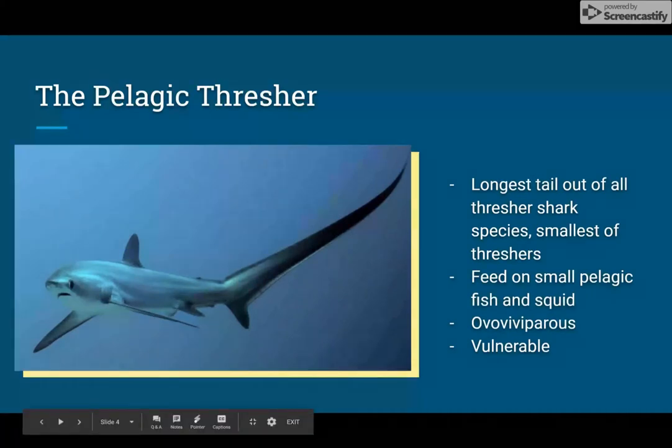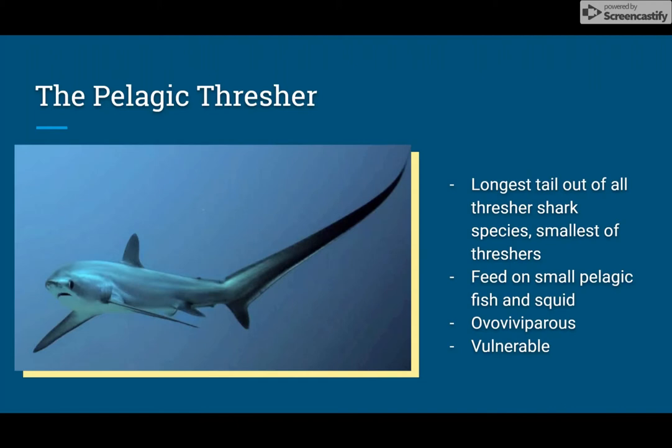The pelagic thresher typically grows up to 10 feet, weighing around 150 pounds, making it the smallest thresher species. They're seen in warm and temperate offshore waters of the Pacific and Indian Oceans, including the Mediterranean Sea. Adult pelagic thresher sharks have a tail that exceeds the length of their actual body. Unlike the common thresher, pelagic threshers give birth to only two very large pups. Pelagic threshers must swim forward to pass oxygenated water over their gills, meaning that if captured, they'll often die despite being released quickly.